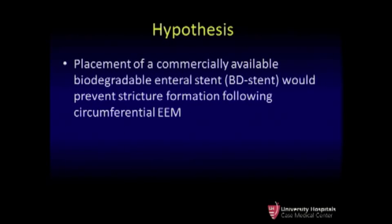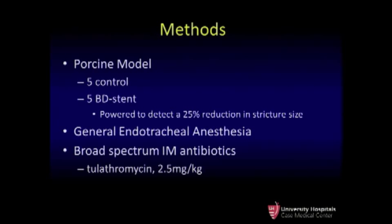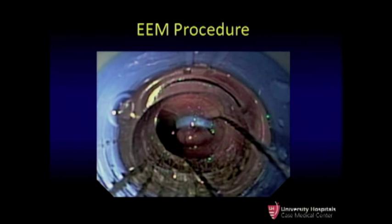Our goal in this project was to come up with an off-the-shelf solution. We hypothesized that the use of a commercially available biodegradable stent could prevent stricture formation following circumferential mucosal resection in the esophagus. This was a porcine model with five control animals and five stent animals, powered to detect a 25% reduction in stricture size. These were done under general endotracheal anesthesia, and all animals received a single IM dose of antibiotics. For the procedure, we used a band and cap snare attachment.